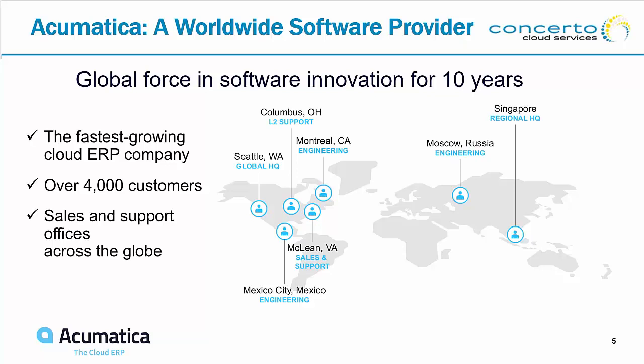One thing that makes us unique is that our sales and support is done through partners. We are a technology developer and solution provider. We help our partners, but our partners do all the sales and support for our customers locally. We handle the really difficult issues in our support centers around the world, particularly in Moscow, Montreal, Mexico, and Ohio.